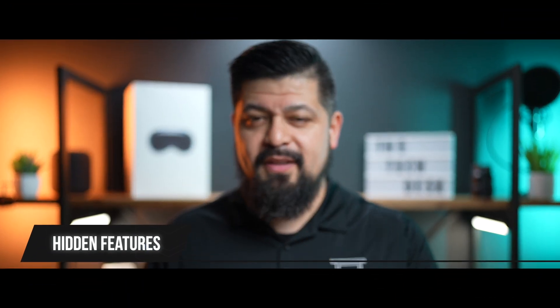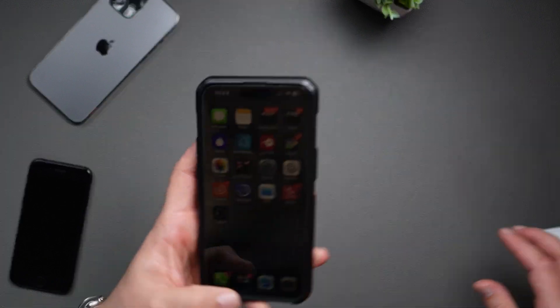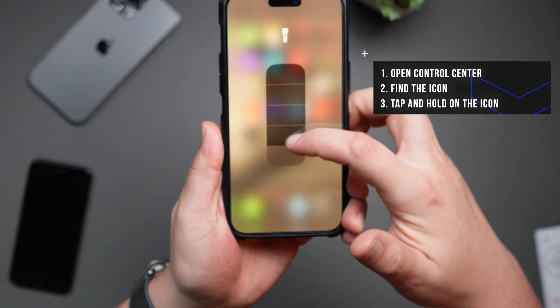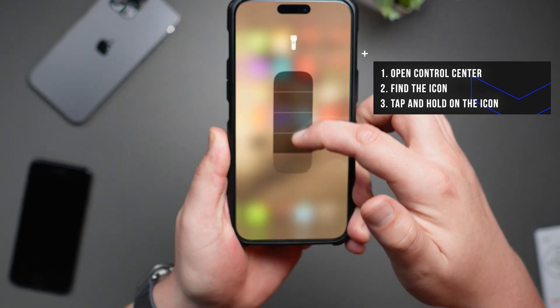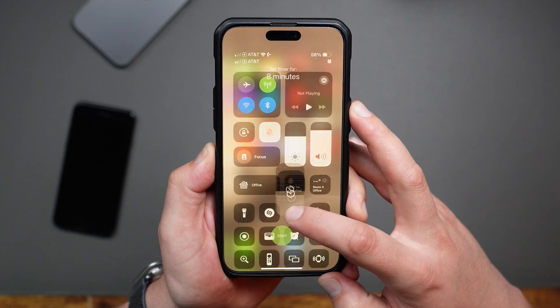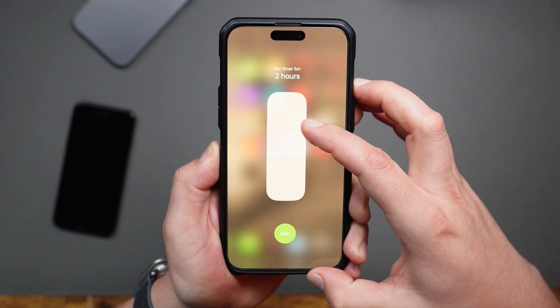Now let's unlock some hidden features. Did you know that a long press on certain controls unveils more options? For instance, open Control Center and tap and hold on the flashlight — it brings up a menu where you can scroll up or down to increase or decrease the brightness. You can also tap and hold on the timer icon to quickly set timers ranging from a minute all the way up to two hours. It's a game changer.